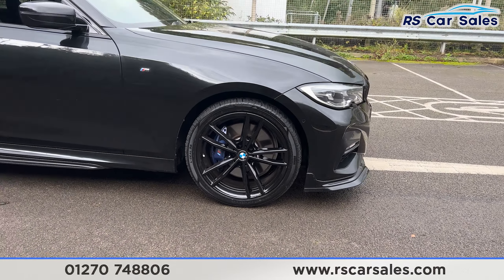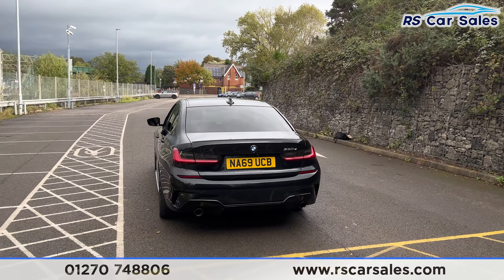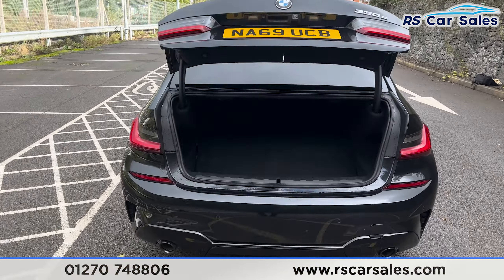Making our way around to the rear, you find the front and rear parking sensors with a reversing camera. We do also have the rear diffuser with the dual exhaust. Press this button just here on the remote and the boot will pop open just like so.